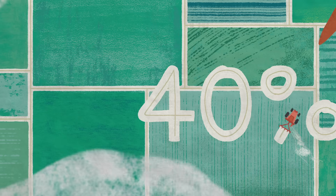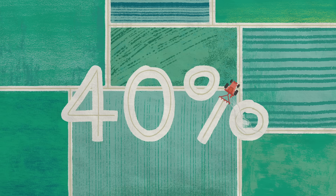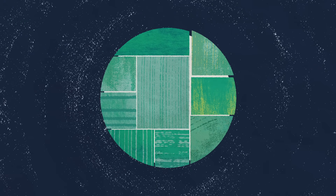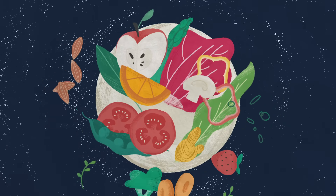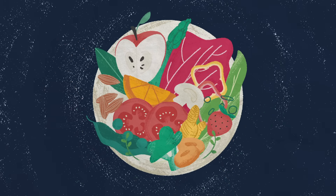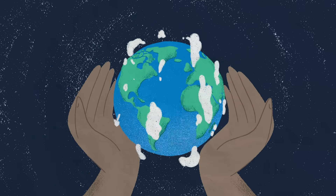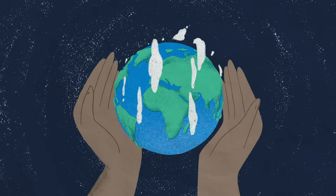Today, approximately 40% of our planet is farmland. Spread all over the world, these agricultural lands are the pieces to a global puzzle we are all facing. In the future, how can we feed every member of a growing population a healthy diet? Meeting this goal will require nothing short of a second agricultural revolution.